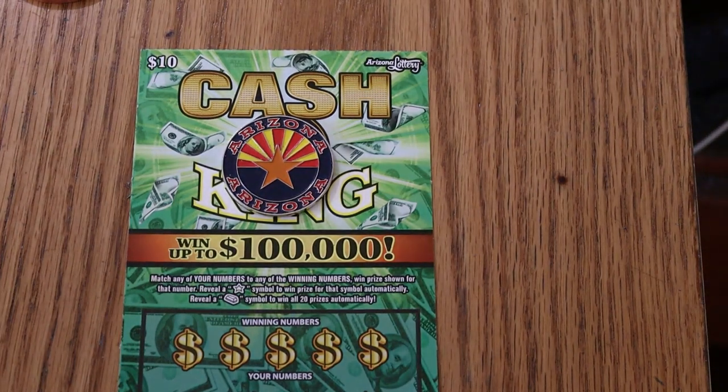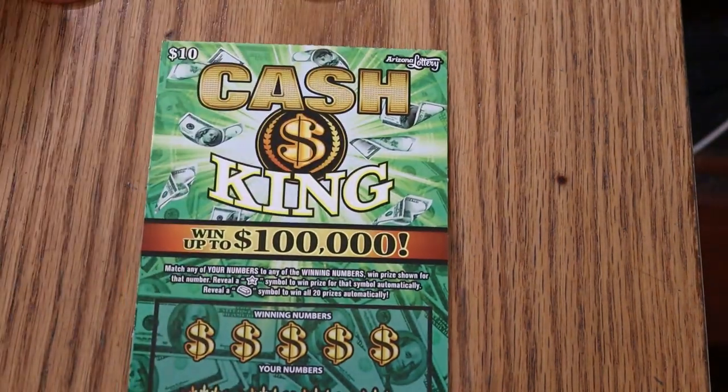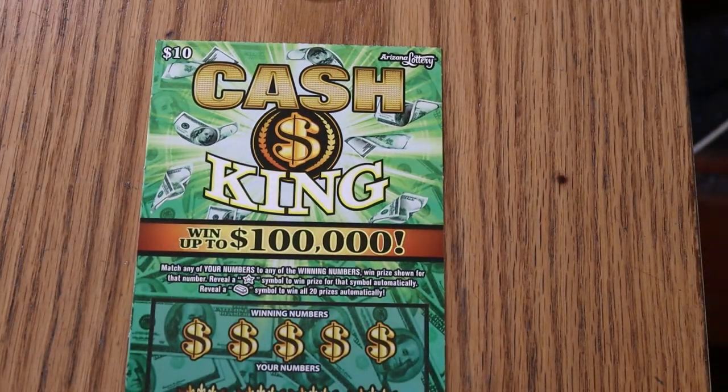What's up YouTube, and welcome to May 5th — one ticket a day in May. We are on ticket 26, working our way to zero on the Arizona Lottery's Cash King $10 ticket. We're going to get started right away. It's a match-your-number-to-winning-number game: find the star, win the prize; find the gold bar, win them all.